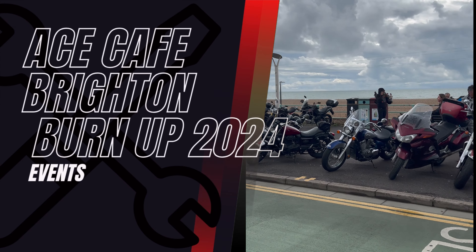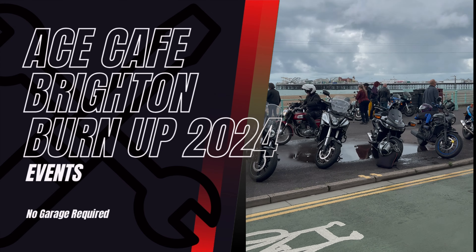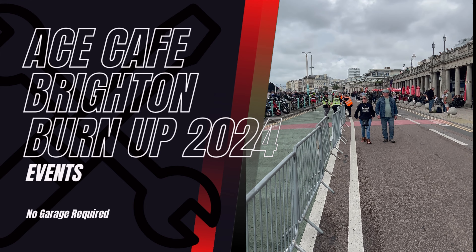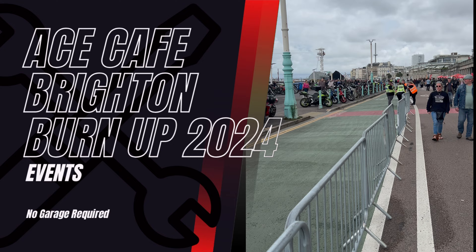Even with the rain, you can see a lot of people have made it out to the Ace Cafe Brighton Burnup this year. Not as busy as previous years, but there's still plenty of bikes around and a lot of stalls still.